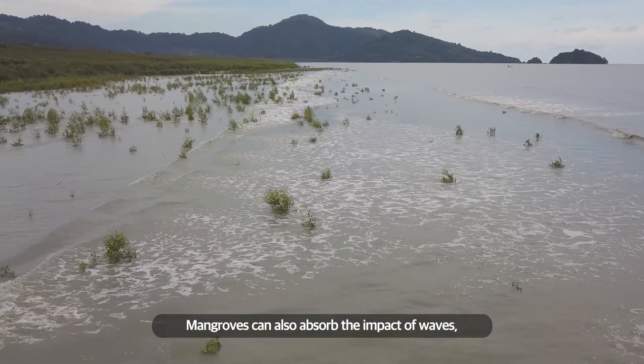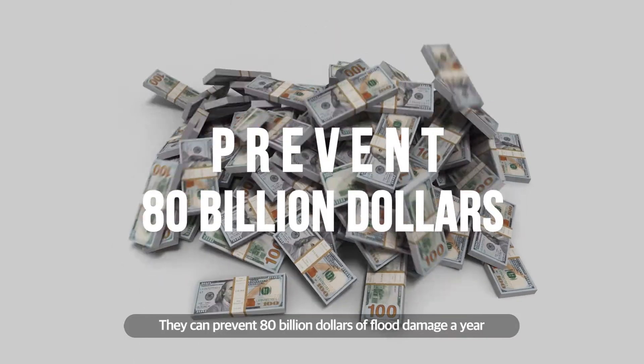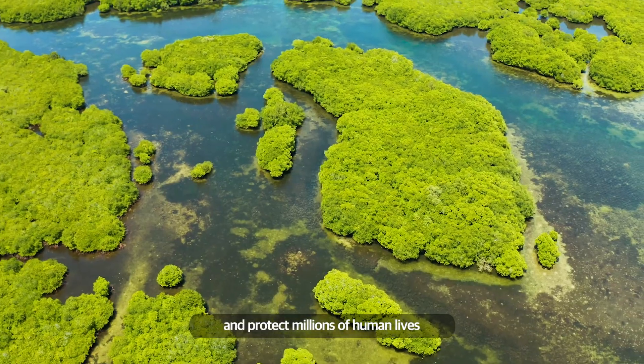Mangroves can also absorb the impact of waves and take the power out of storm surges. They can prevent $80 billion of flood damage a year and protect millions of human lives.